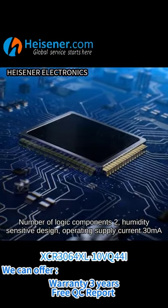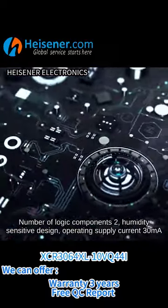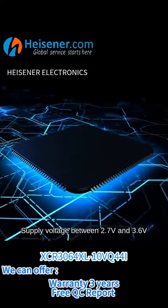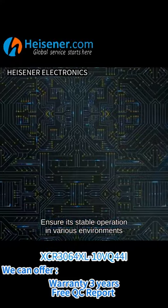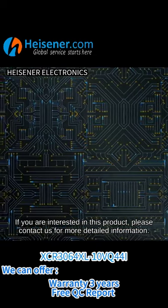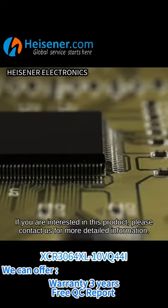Number of logic components: 2. Humidity sensitive design, operating supply current 30 mA, supply voltage between 2.7V and 3.6V, ensuring stable operation in various environments. If you are interested in this product, please contact us for more detailed information.